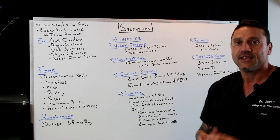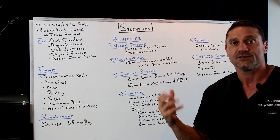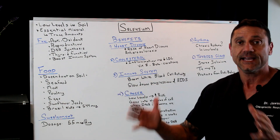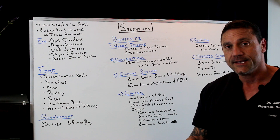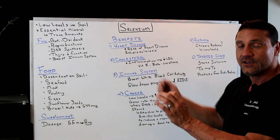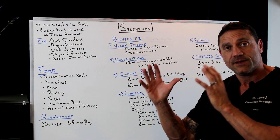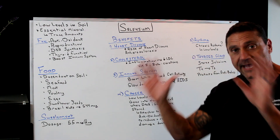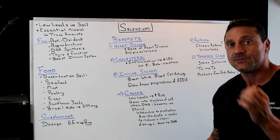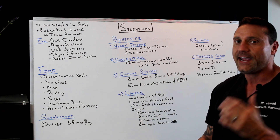Number one: heart disease. If you have low levels of selenium, you may increase your risk of heart disease or atherosclerosis. Also, cholesterol — cholesterol is the arterial band-aid; it's for repair when we have inflammation. By taking in selenium, you're going to decrease your systemic inflammation, which in turn will decrease LDL cholesterol, the first responder. When you have inflammation, LDL comes first to patch up the hole, then HDL comes around to clean up and recycle the cholesterol. This is why you may show high LDL, called the bad cholesterol. When taking selenium, you want to pair it with vitamin E and beta carotene.